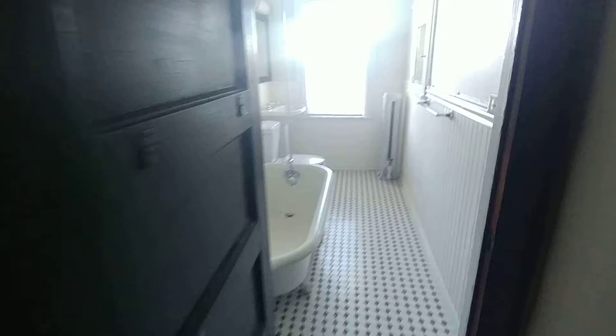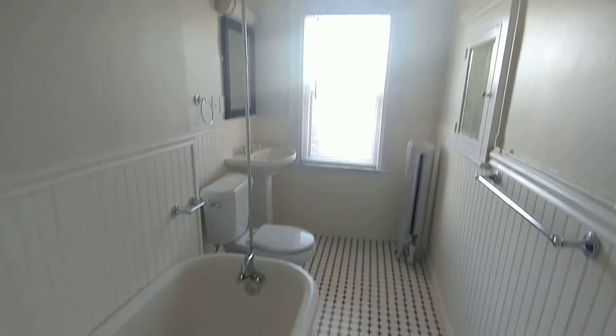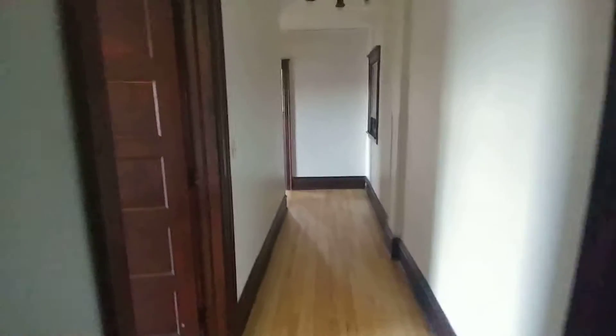1939 Bryant, apartment 32. This is a top floor two-bedroom. You walk into a hallway that goes to a very large storage closet and the bathroom. This unit was completely remodeled with refinished hardwood floors throughout. We continue down the hallway.